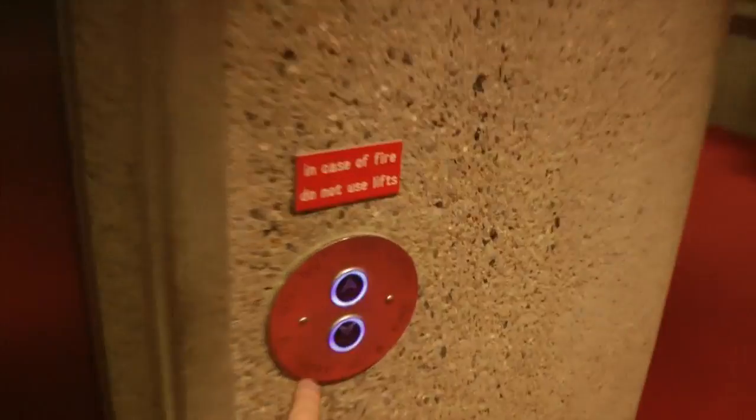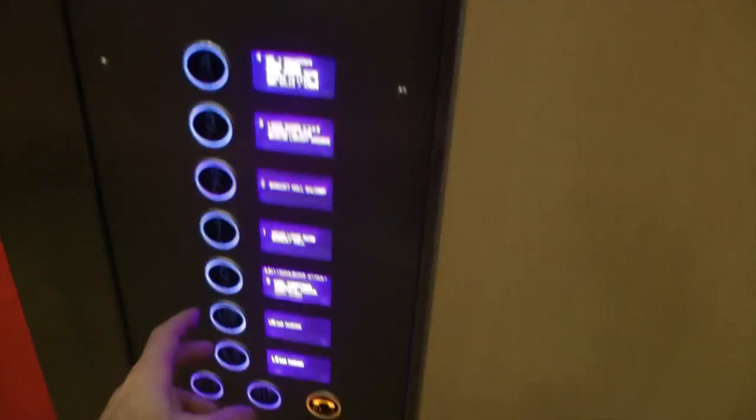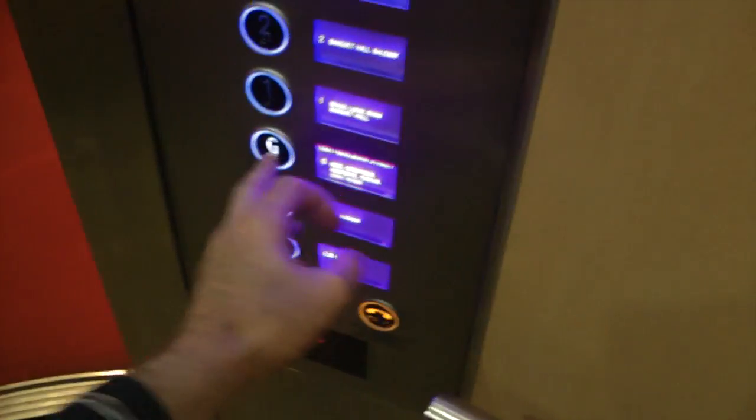So let's get a lift. And there's the opening door — we'll go into the round lift, one of the Masonic pillars.